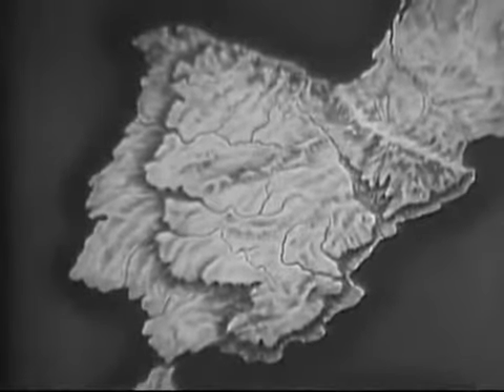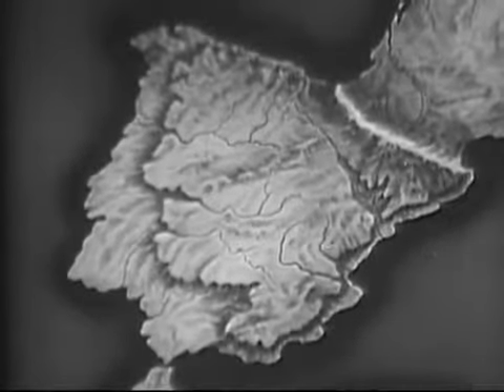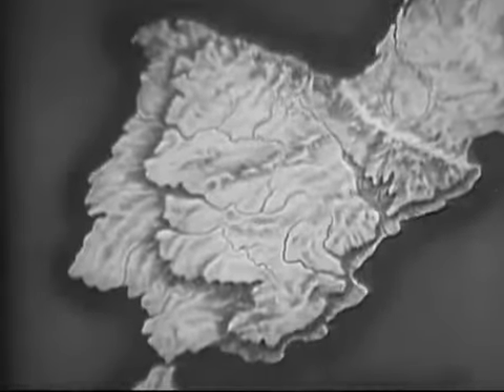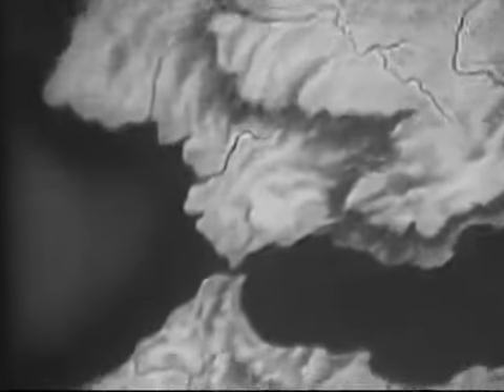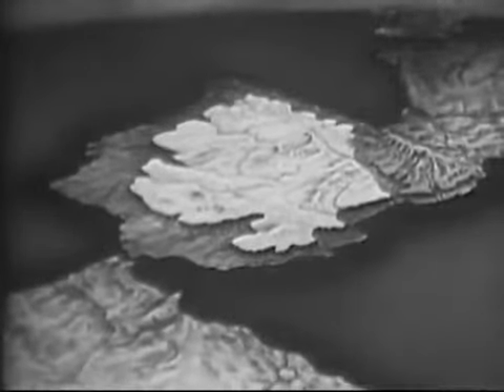At the southwestern tip of Europe, almost touching Africa, lies the Iberian Peninsula. This region is walled off from the rest of Europe by the rugged Pyrenees Mountains, and separated from Africa by the narrow Strait of Gibraltar. The dominant physical feature of the peninsula is the high central plateau, fringed by narrow lowlands along the coast.